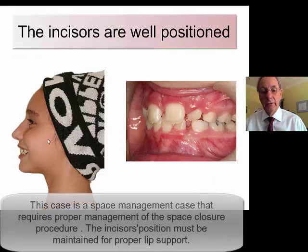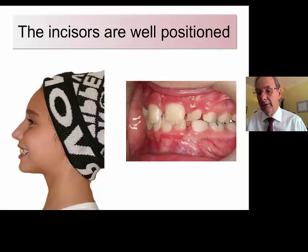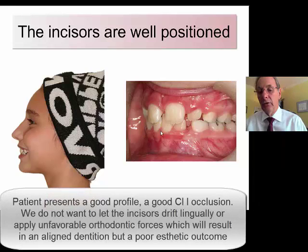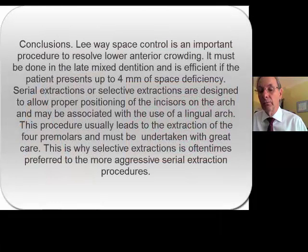Looking at this patient's profile, she has a very attractive profile. She just has those big teeth that do not have enough space on the arch. She will receive more extractions and undergo a serial extraction procedure. She has a good Class 1 occlusion and a good profile. I do not want to let the lower incisors drift more lingually, so I place a lingual arch — not so much to hold the space, but to make sure the lower incisors stay upright on bone.